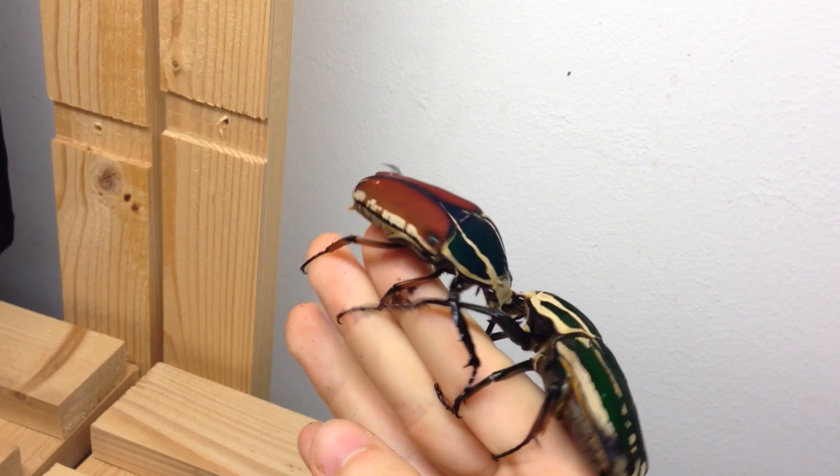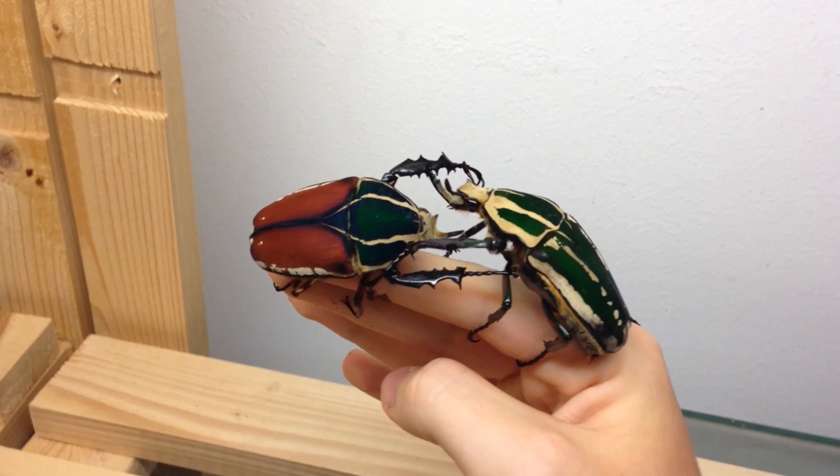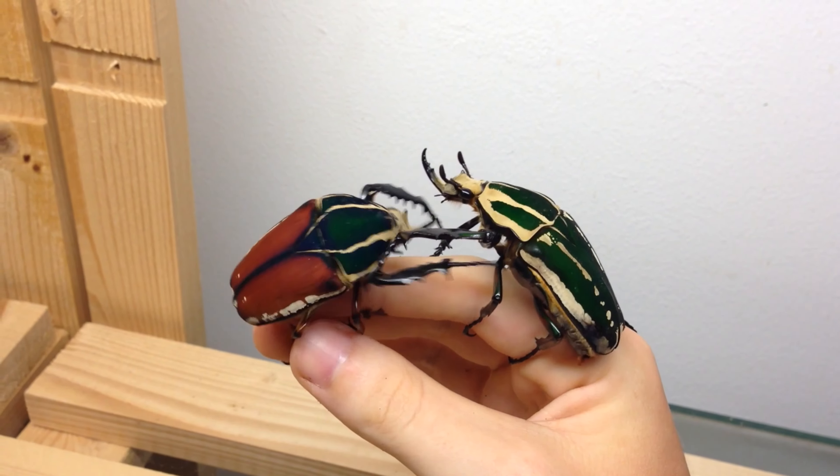Here we can see two giant flower beetles from Africa. These are two aggressive males. Chill, guys, chill.